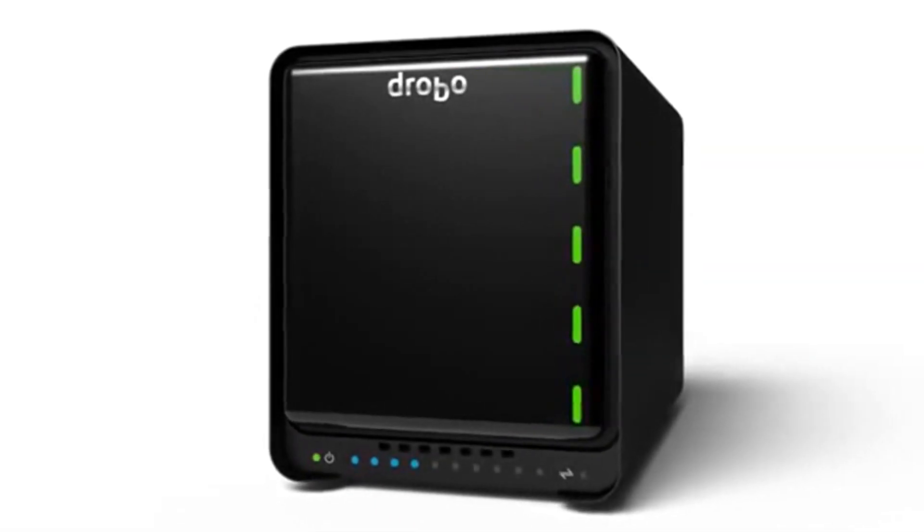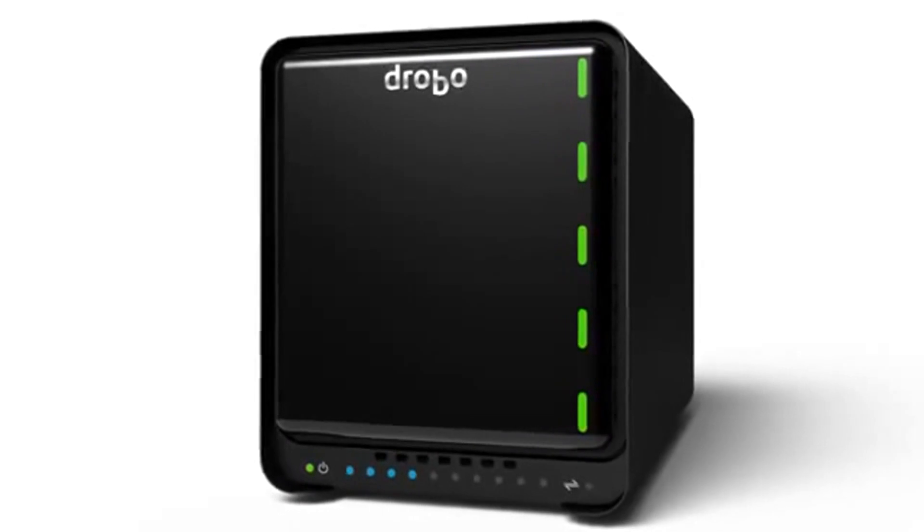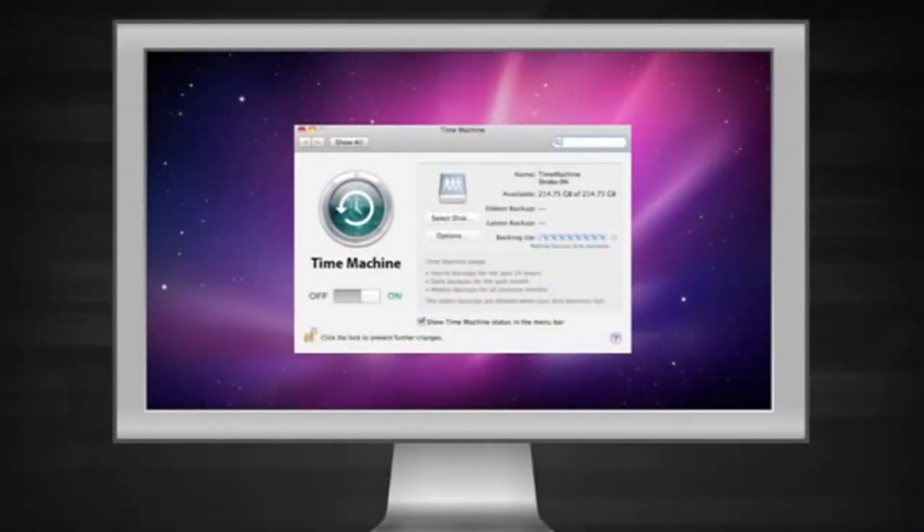A lot of folks will get a Drobo 5N as a central store for all of their media. What they can also use it for is to back up all the computers in the household, set that up once using the backup software in their computers, and enjoy the benefits of automatic backup — so they get the best of both worlds.